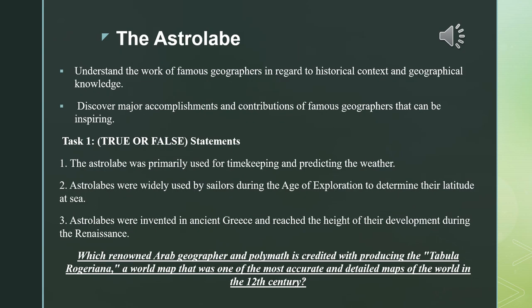In order to know more about the latest inventions and accomplishments in the field of geography, we're going to understand the work of famous geographers in regard to historical context and geographical knowledge. We're going to discover the major accomplishments and contributions of famous geographers and how they can be inspiring. We'll have a true or false task that allows students to look up knowledge regarding the topic and discuss and work as a team to share their findings.